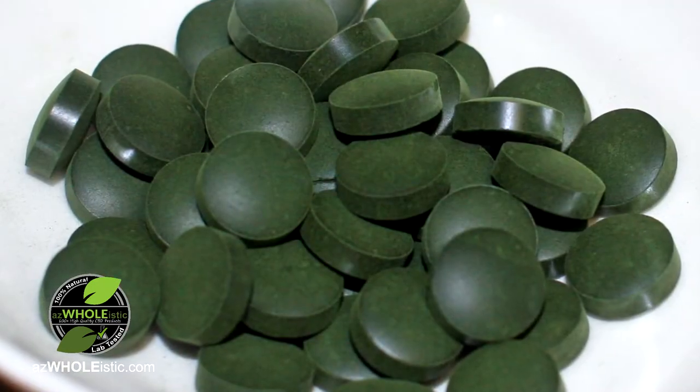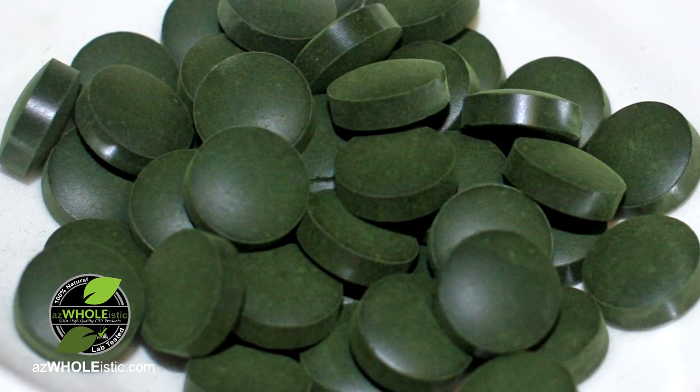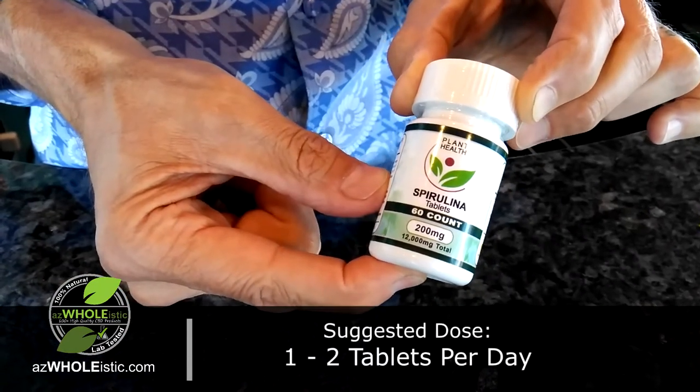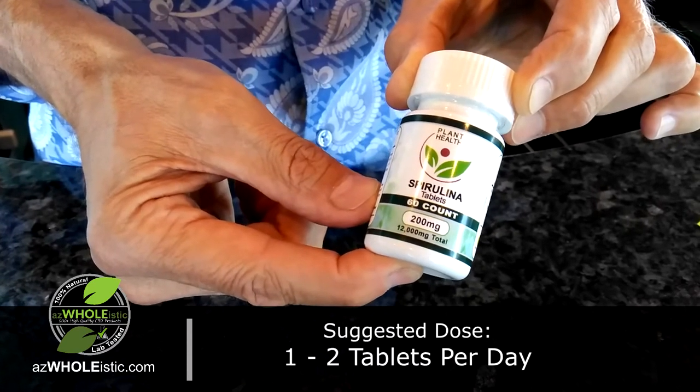Don't be disturbed by the powder that comes off the pill — there's a little bit of green powdery residue on the pill, but that's just pure Spirulina. Most will recommend about one tablet per day, and eventually you could go up to two tablets per day if necessary.